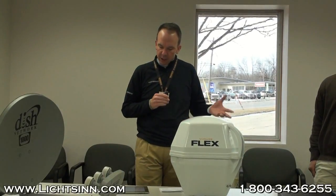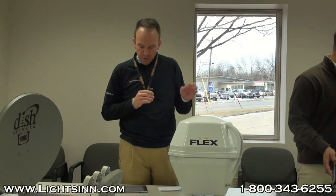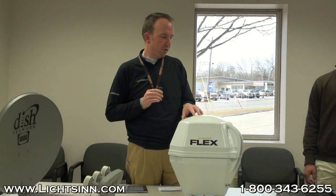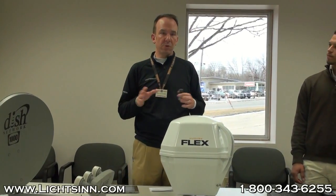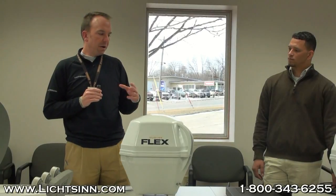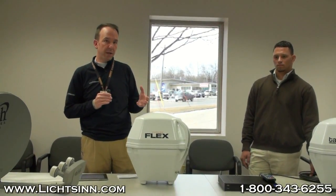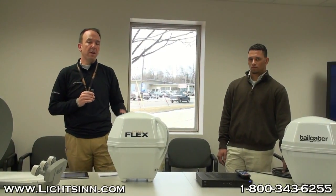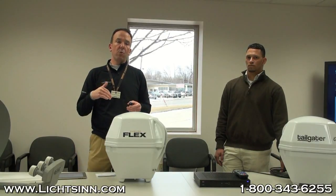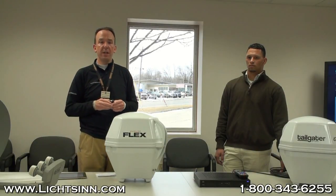Denise has a Winegard satellite and wants to know if a special receiver is needed. Without knowing exactly which Winegard she has, there should not be any major complexity, as most residential satellite receivers are compatible with almost all Winegard products. There can be complexities with older RVs a couple of years old where TVs don't have HDMI inputs or component cable inputs, and newer satellite receivers have been upgraded to HDMI or component cables. Denise, if you send us an email or give us a call, we can walk you through setting that up.